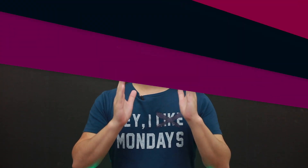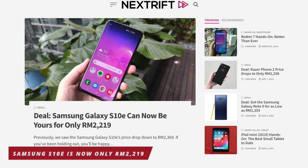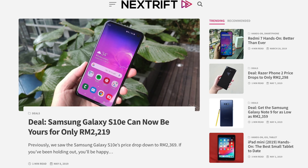Just like what we have been doing for the past couple of episodes of News Review, we're going to close it all with a deal. Right now, you can get the Samsung Galaxy S10e for only RM2,219. Compared to the phone's launch price of RM2,699, that's a really, really good deal.